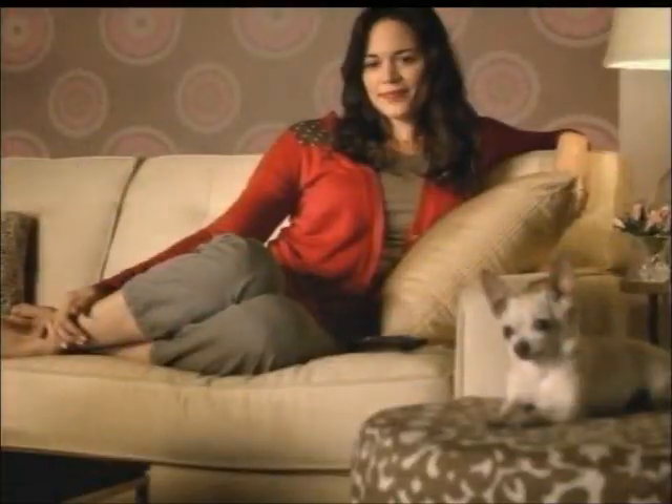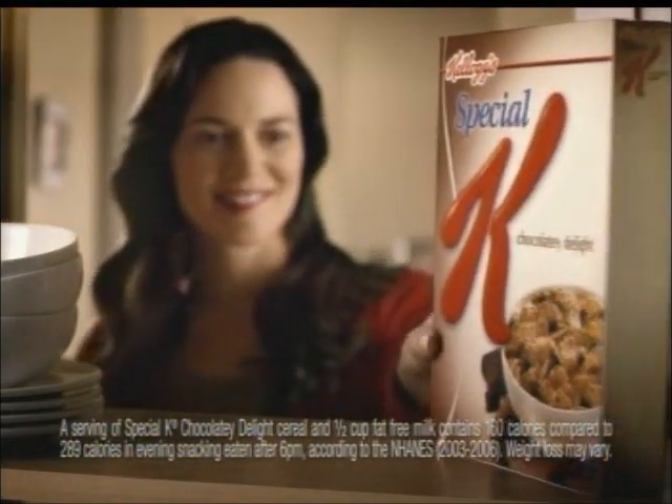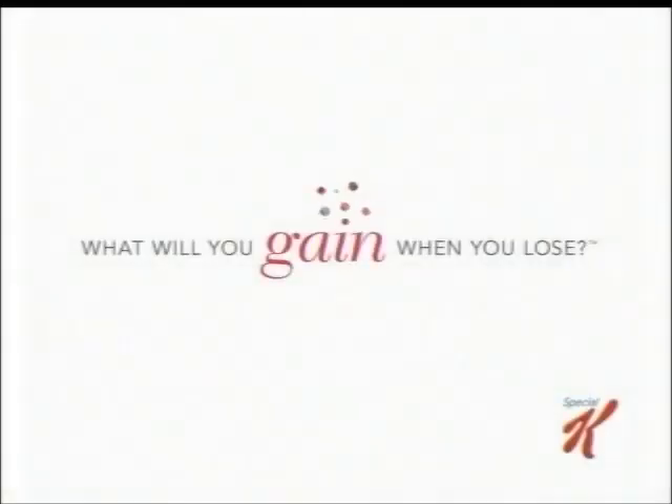It's 9 p.m., and the cravings begin again. For nights like these, there's Special K Chocolaty Delight Cereal — an unguilty pleasure. What will you gain when you lose?